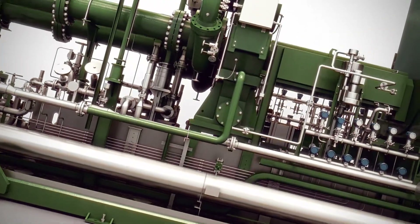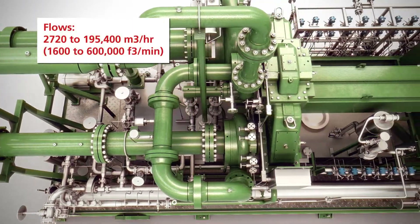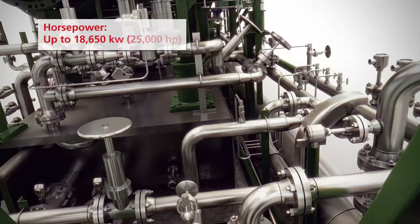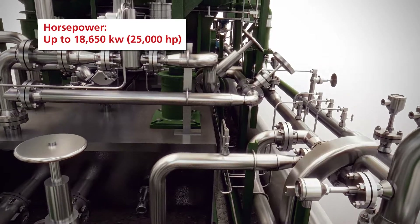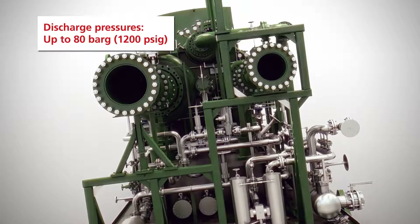Cameron's MSG compressors are custom engineered with a number of available configurations suitable for power generation, refining, petrochemical, small-scale LNG, fertilizer plants, transmission, and other oil and gas applications.